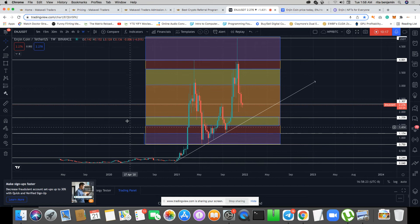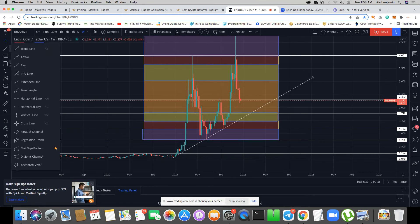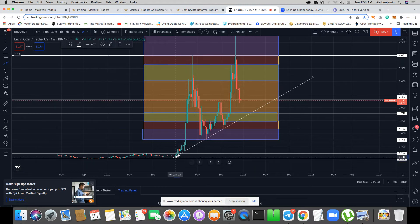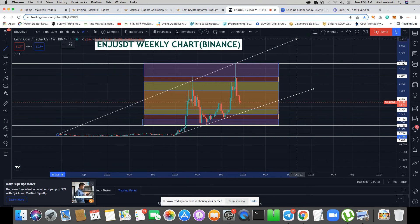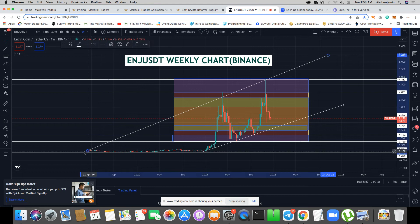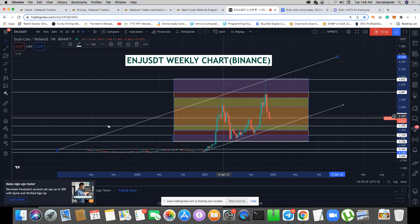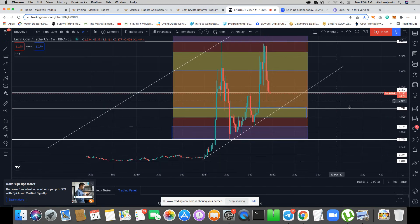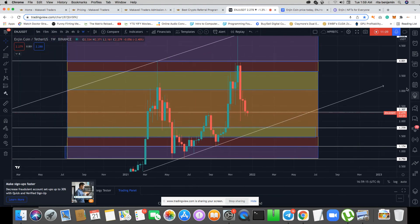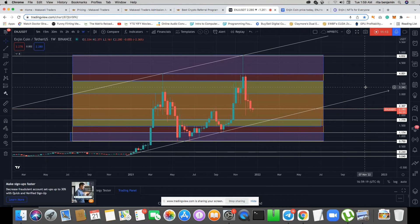Now I can identify a clear buyers trend line. Every trend line needs a minimum of two touches. Counting the touches on this one: one, two, three, four, five. When a trend line has too many touches it becomes weaker. I can also add a sellers line, and now this is starting to look like a channel. A channel is pure price action — an uptrending bull channel.